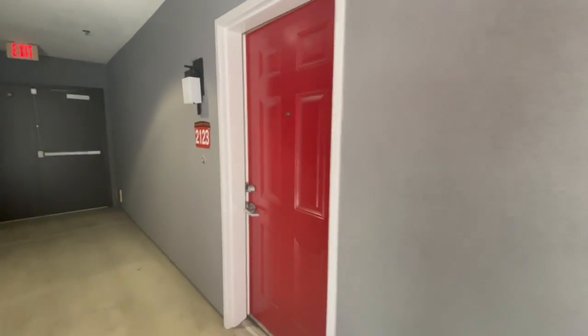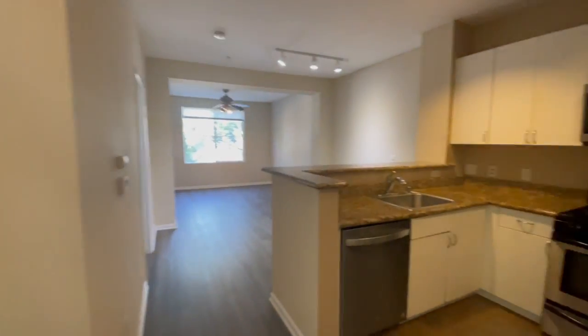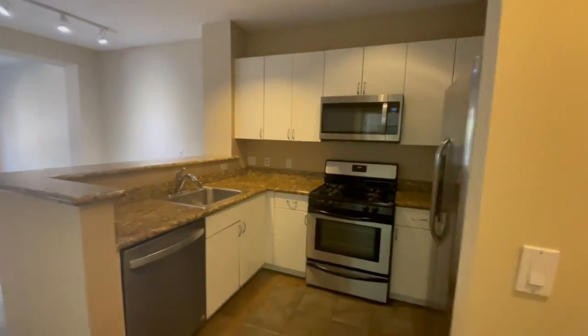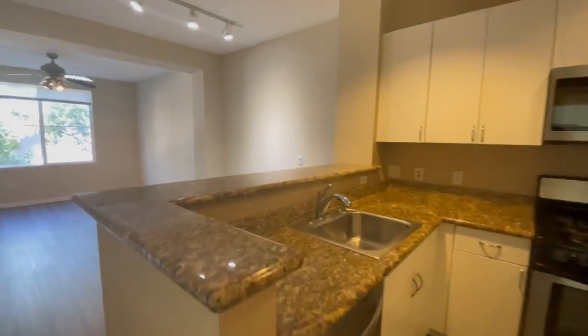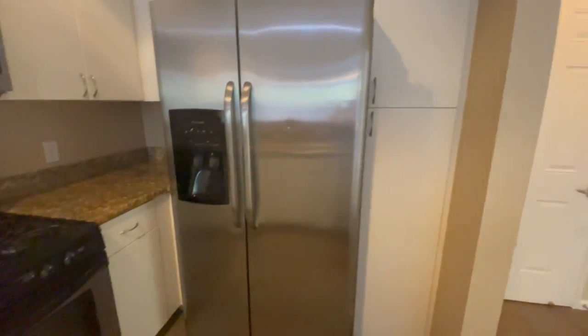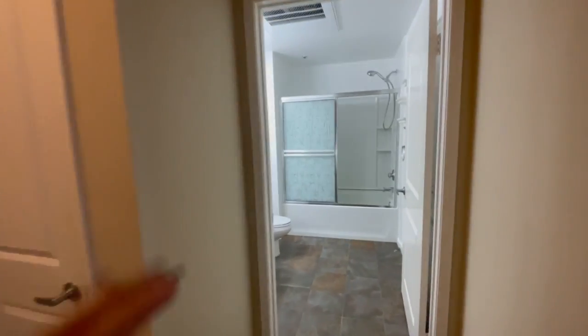Hello and welcome to 1801 East Catella Avenue here in Anaheim. This is unit 2123, a second level unit with a full kitchen, large fridge, and storage closet.